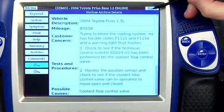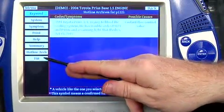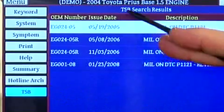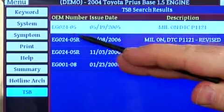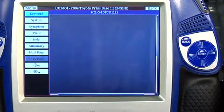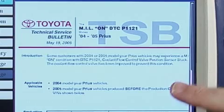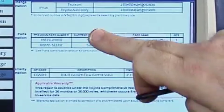I can go back and hit my TSB button, which pulls up all the TSBs I have on this car. There's our TSB EGO 24-05 — let's go ahead and select that. Now I have the factory technical service bulletin that I can look through and manipulate very easily right here at my fingertips.